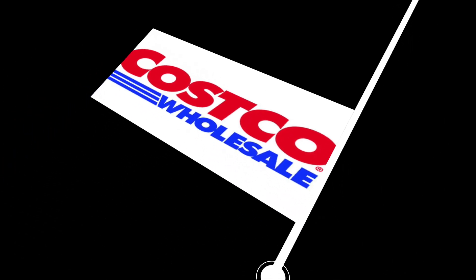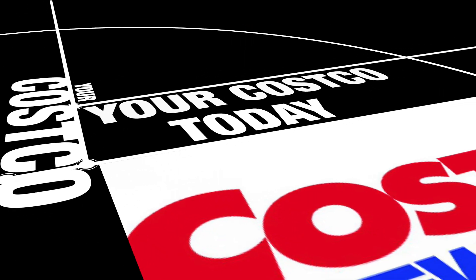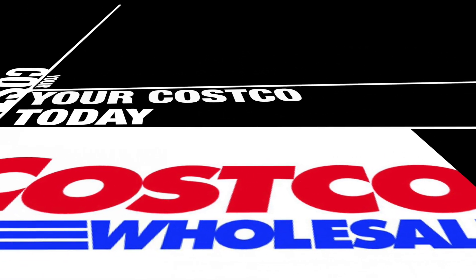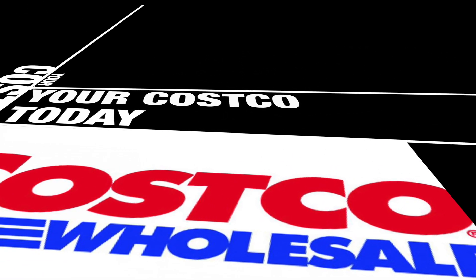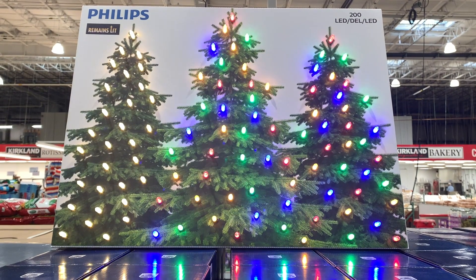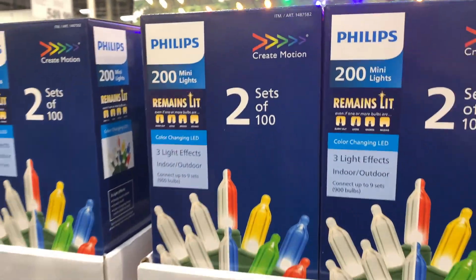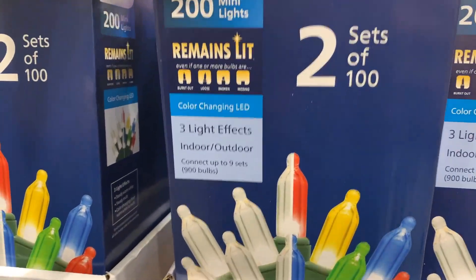Hey gang, welcome back to another episode of Your Review Channel and yes, another episode of Your Costco Today, where we go into Costco and see what's going on in the store. Today's walkthrough is all about — you won't believe it — it's the end of August, but Christmas is happening in Costco in August. It's right next to the Halloween stuff and everything else is bananas.